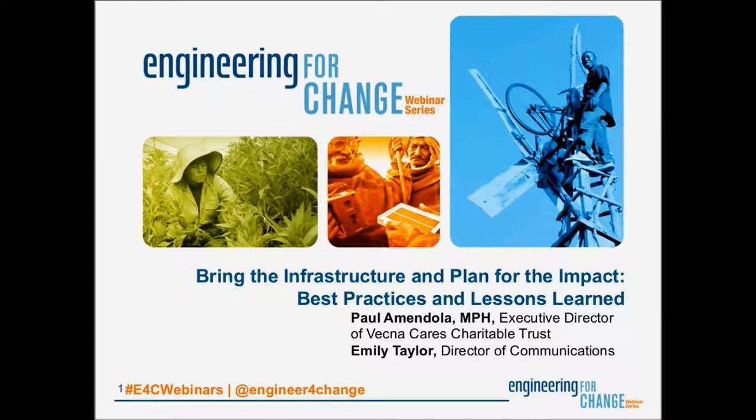If you're following us on Twitter today, I would like to invite you to join the conversation with our dedicated hashtag E4C webinars. Please feel free to tweet during the webinar or after.